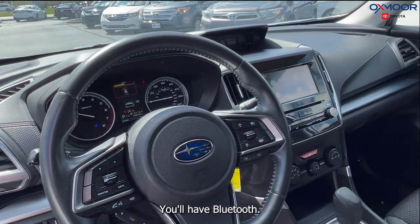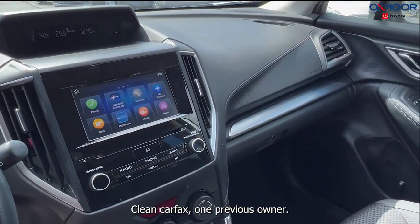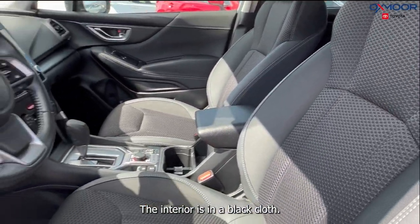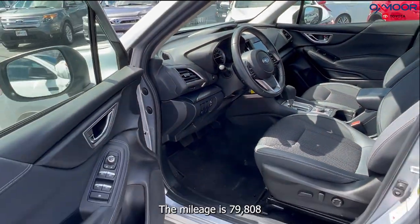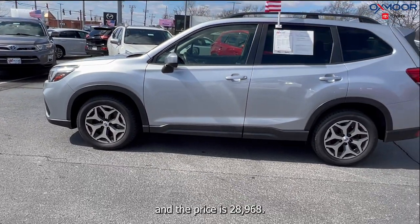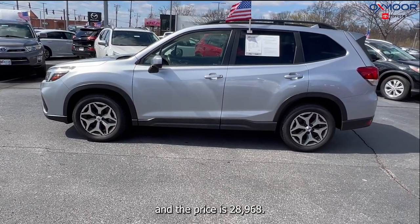You'll have Bluetooth, clean Carfax, one previous owner. There's a backup camera. The interior is in a black cloth. The mileage is 79,808 miles and the price is $28,968.